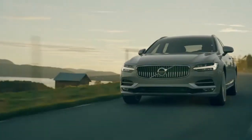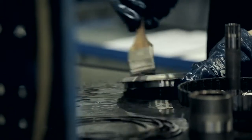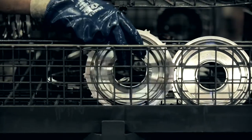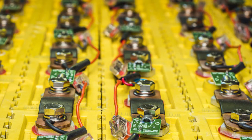Volvo Cars is looking to put one million electrified cars on the market by 2025. And of course we have to look at the whole sustainability spectrum. The production of lithium-ion batteries contributes substantially to the total impact of electric vehicle production.